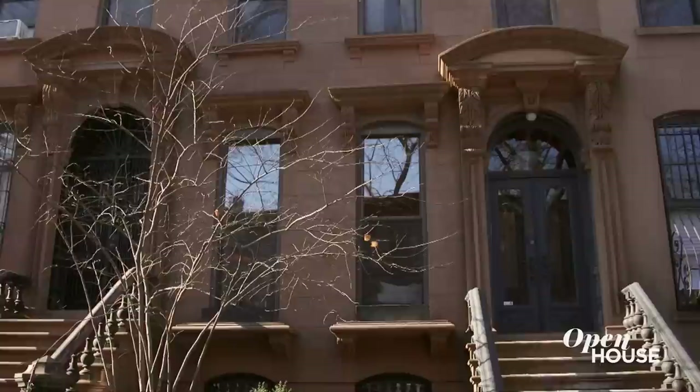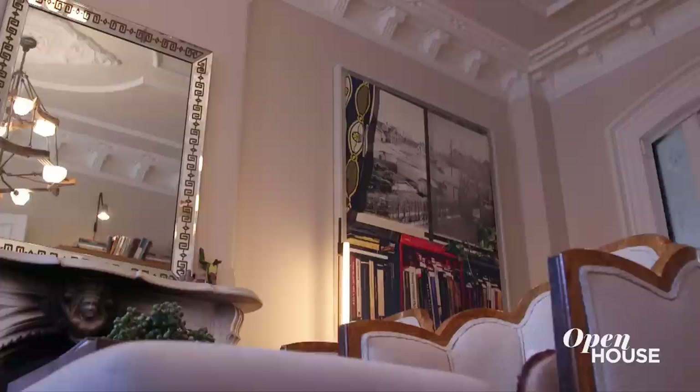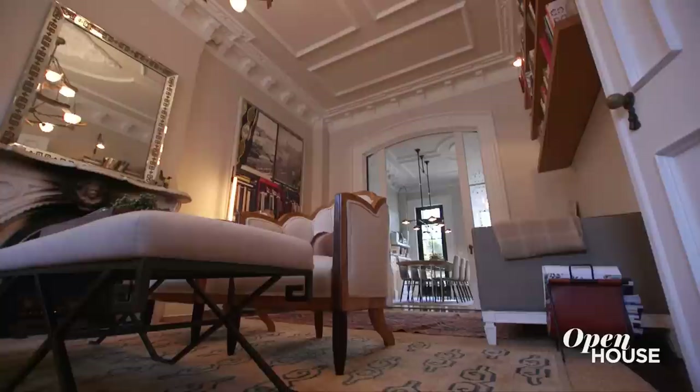Hi, my name is Louisa Roeder — I'm a Brooklyn-based interior designer, and welcome to my home. This is a landmark Brooklyn brownstone built in 1870. The reason I love it is because it has all these original details that you don't find in new construction.